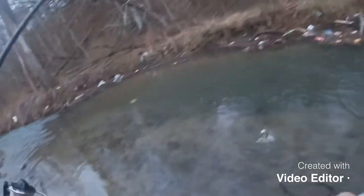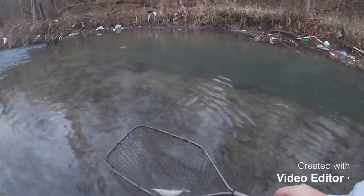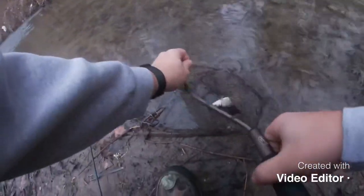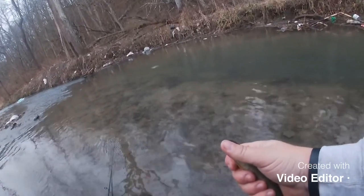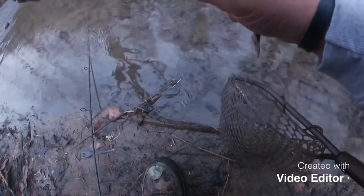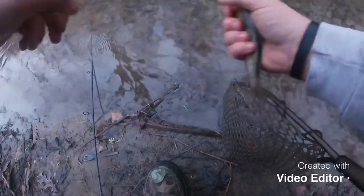Man, for a tiny one they got some fight on them — yeah buddy! All right, try to do the same thing here, get my hand a little wet, get in here. This one I hooked it a little better so I have to get my pliers out. There he is, I let him go — awesome.